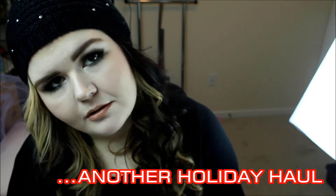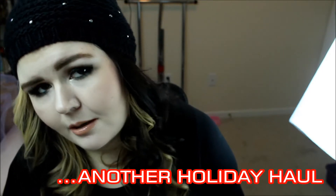I should just not be allowed to leave the house. I shouldn't. I should not be allowed in Sephora. I should not be allowed in Nordstrom.